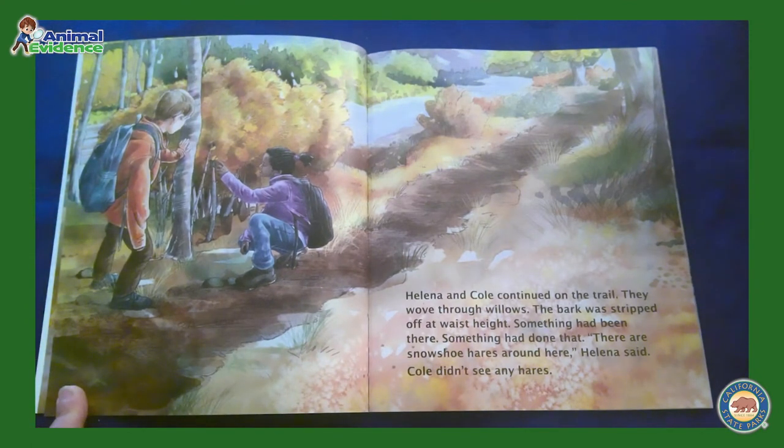Helena and Cole continued on the trail. They wove through willows. The bark was stripped off at waist height. Something had been there. Something had done that.